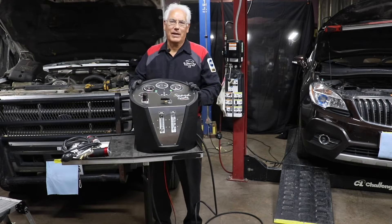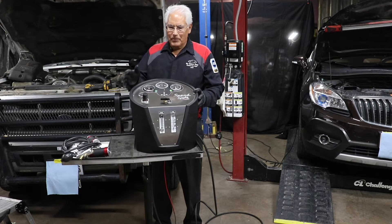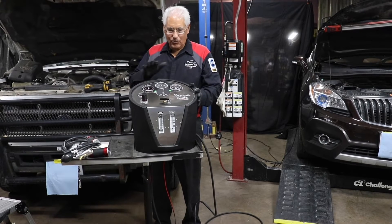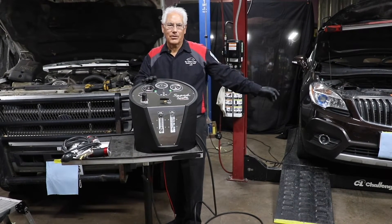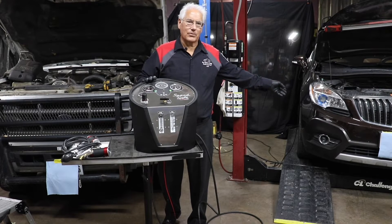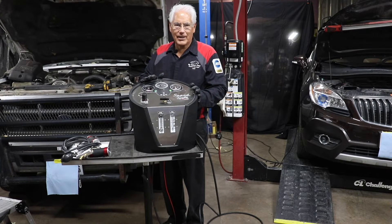I'm Jeff Buckley, owner and master technician at My Father's Shop Certified Auto Repair, and I've teamed up with Redline Detection to tell you about the new amazing Speed Smoke. This is a portable, self-contained machine with a built-in compressor that will test both the boosted systems and the emission systems on gasoline cars, along with the boosted and turbo systems on gasoline engines.